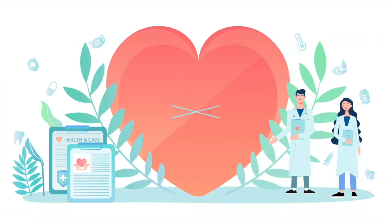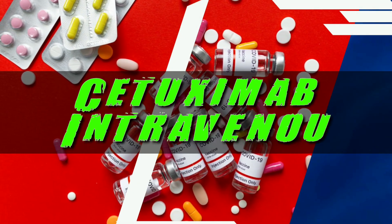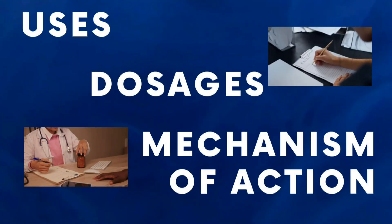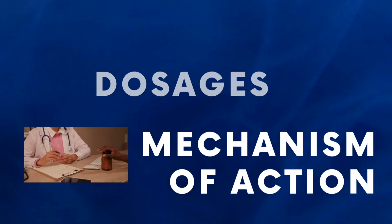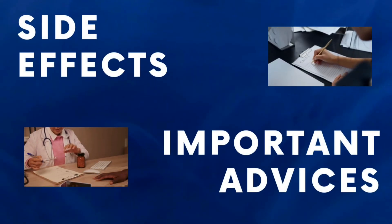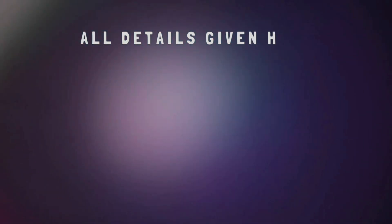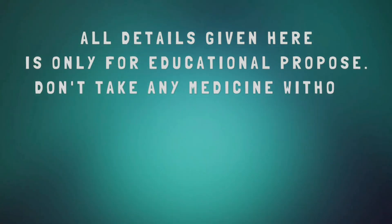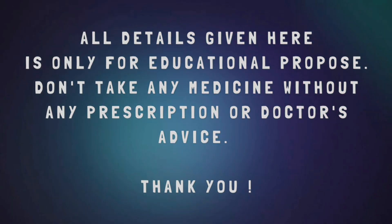Hello everyone, and welcome to Know Your Drug, the ultimate destination for all things of health and wellness from the fascinating world of pharmaceuticals. We are here to guide you on Cetuximab intravenous, exploring the various aspects of Cetuximab: their usage, dosage, mechanism of action, side effects, and most importantly, essential advice for taking them safely and responsibly. Before we begin, let me emphasize that the content provided in this channel is purely educational. Always consult a healthcare professional for personalized advice regarding medications. Now, let's get started.